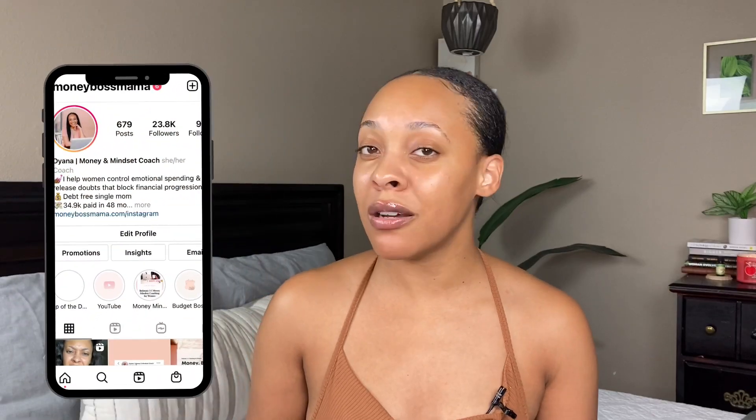Welcome back to my channel. I'm Diana, creator of Money Boss Mama, where I talk about all things money for the ladies. This is going to be my first video sharing an update on my emergency fund. Since my last update, I shared that I had to use my emergency fund and I'm trying to get it back up to ten thousand dollars — hopefully a little bit more — before I proceed to the next goal.